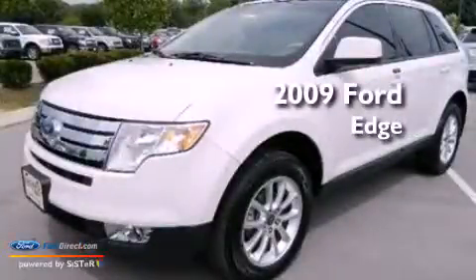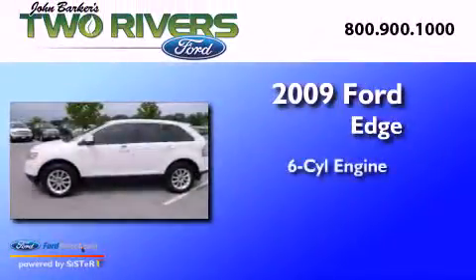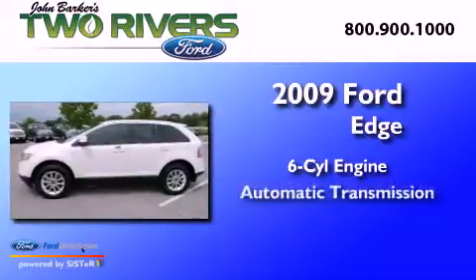This is a 2009 Ford Edge. It features a six-cylinder engine and an automatic transmission.